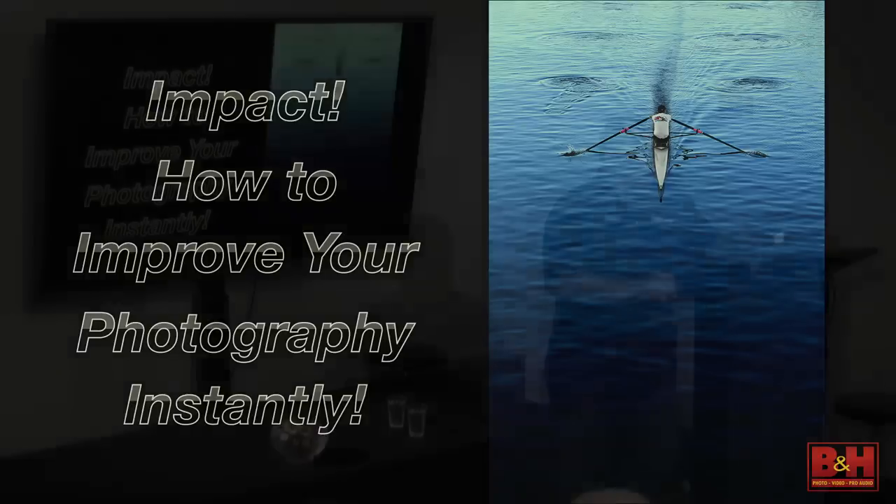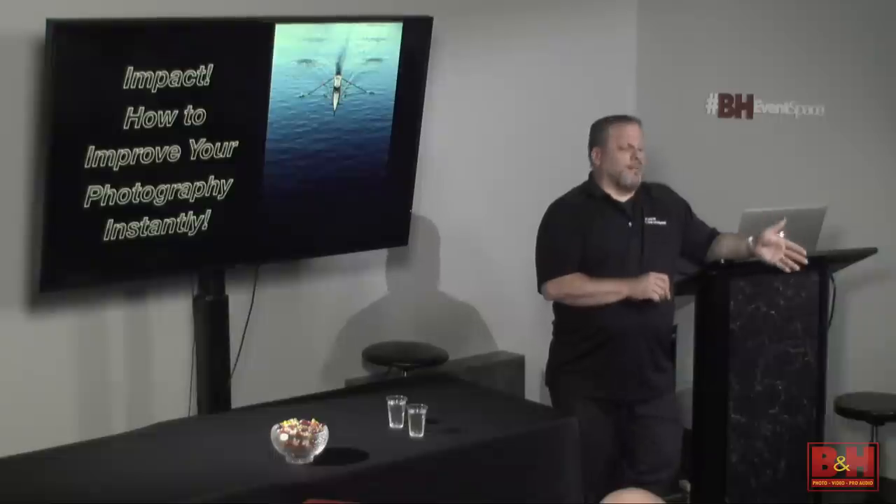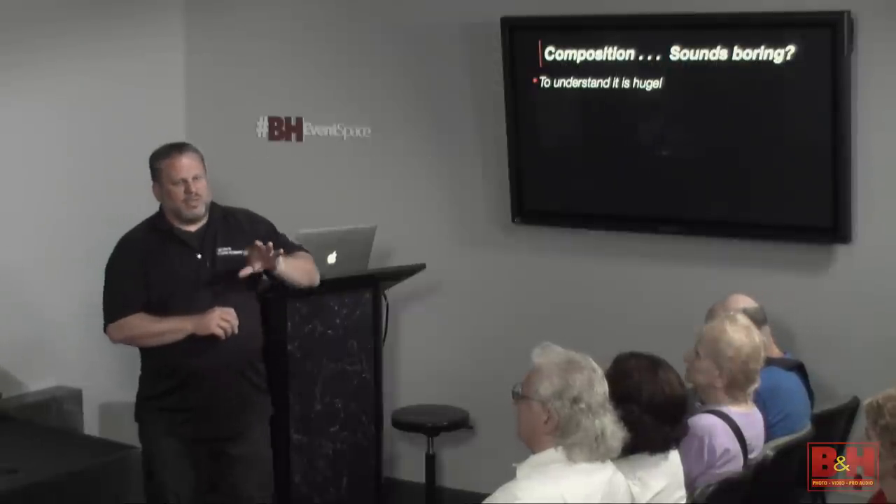Someone may look at a photograph and say, 'I don't like that,' and someone else may say, 'Oh my gosh, I love that photograph.' Again, that's what makes us all different. I already mentioned the word composition, and I didn't title this class 'composition' because I don't want it to sound boring. I want to make this more exciting, more visually appealing, and not go over boring textbook kind of things. But to understand composition, I think, is huge.